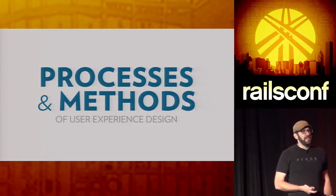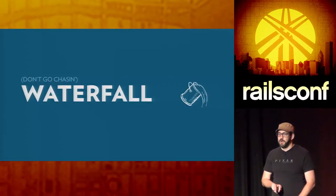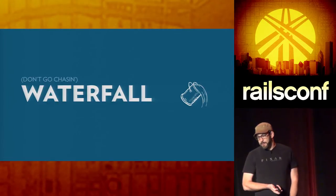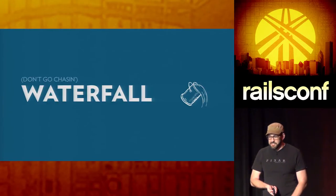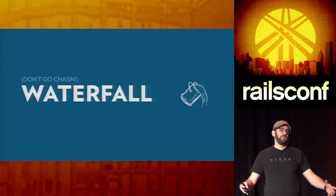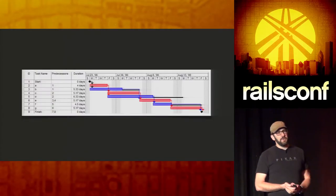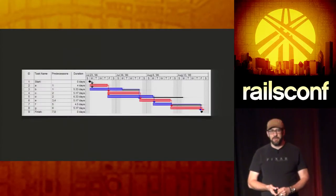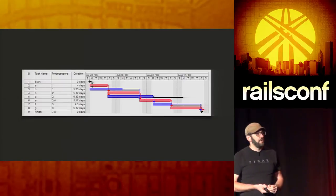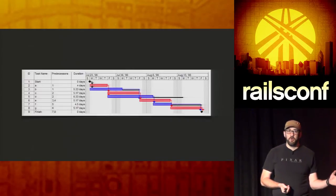Let's look at design specifically around software. There are various processes and methods. The first is waterfall, which most of you have heard of or experienced. It involves large deliverable documents and excessive documentation, coming from traditional engineering and architecture where the design is finished and approved before you start building. A Gantt chart shows the critical path — things that have to happen in a certain order. Any delay can really mess up the whole timeline of a project.